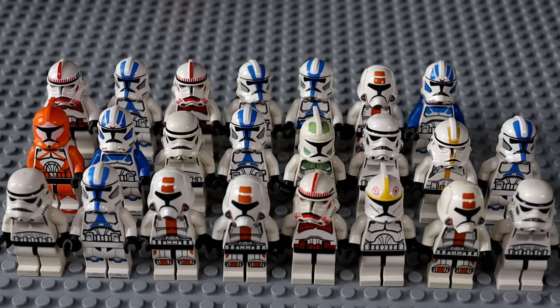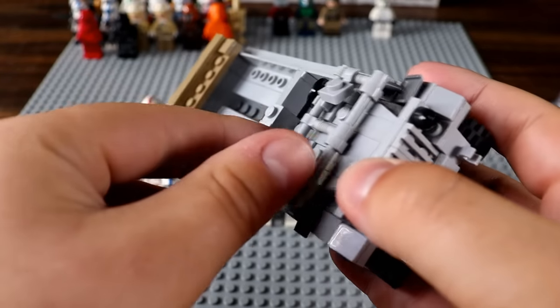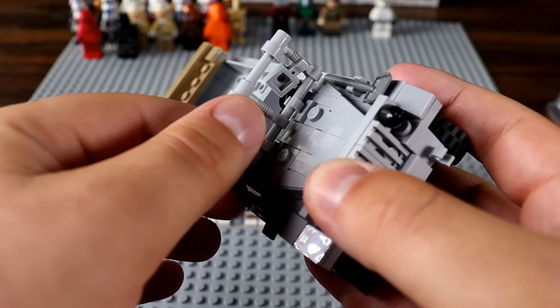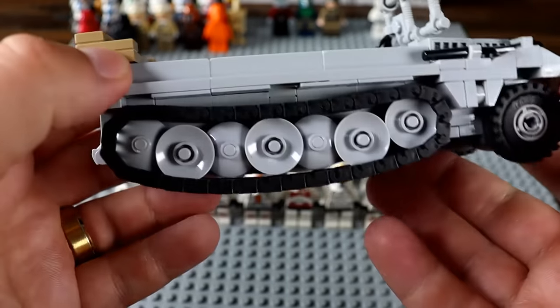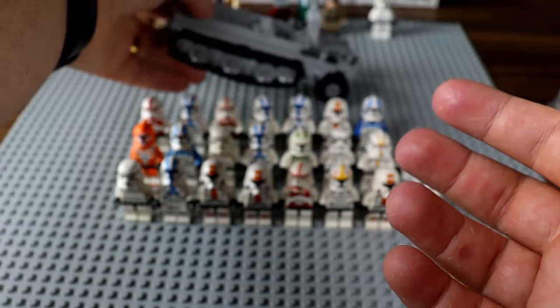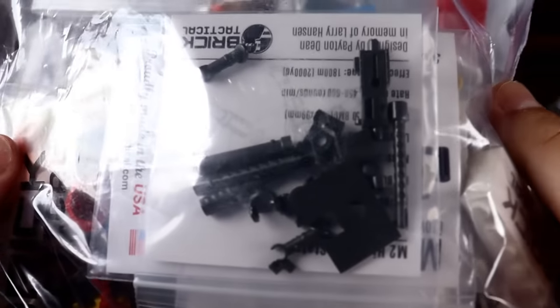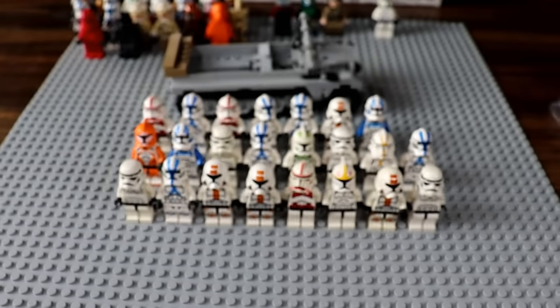But next up, he just sent us an entire pre-built German half track. This is sick — we've got a German half track, that'll come in handy. And then there's this, which appears to be a massive bag filled to the brim with accessories.